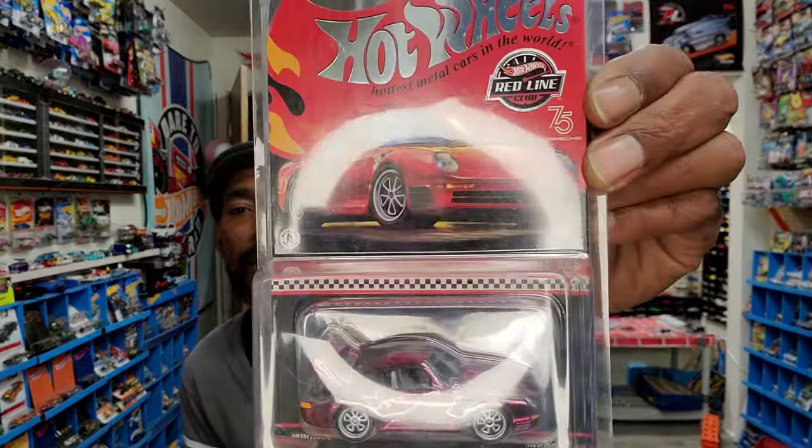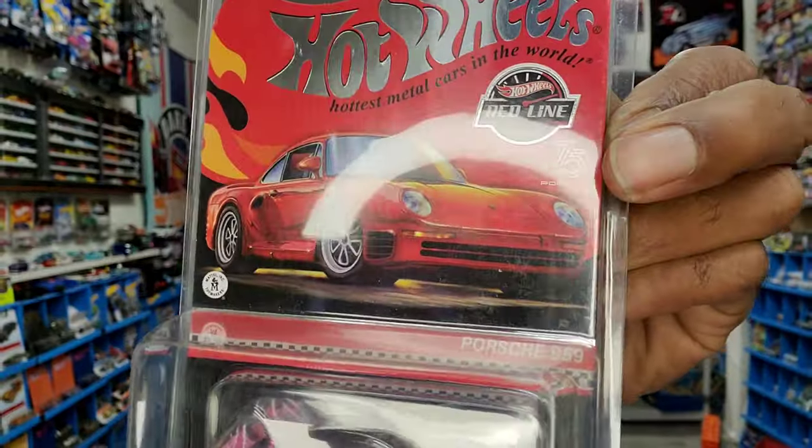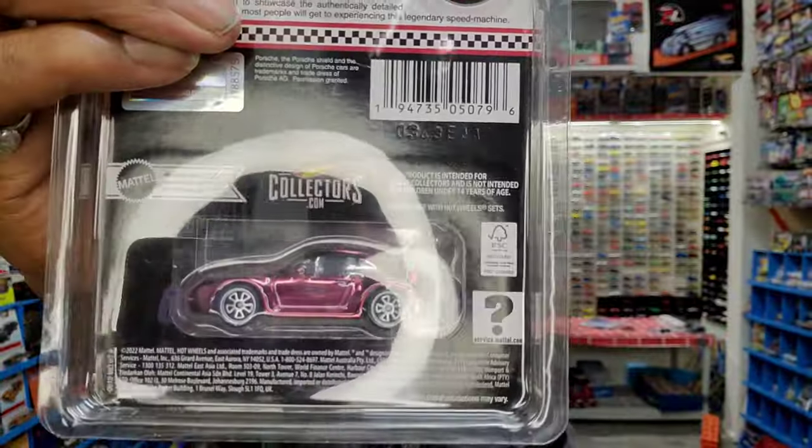Hot Wheels has always known that people are willing to pay a premium, and collectors like cool and older stuff. So they introduced their RLC Club — a member-exclusive club where you can order cars exclusive to just members, sometimes numbered. Here's a very recent release: a Porsche 959 celebrating Porsche's 75th anniversary. The RLC cards are normally in a see-through package so you can admire both sides, or in a hard-top case container. They're about $25 plus your membership fee — you get a lot more but you're paying for a lot more.